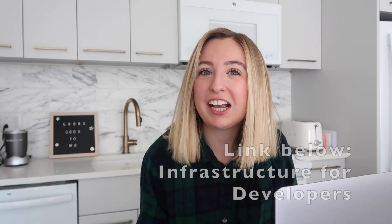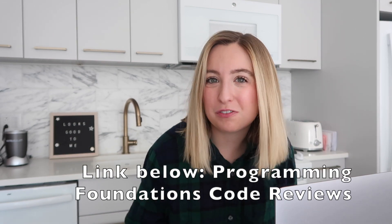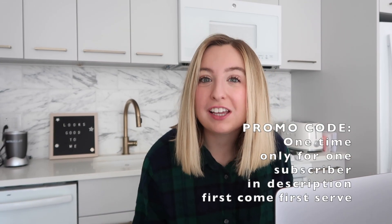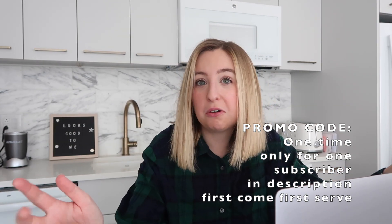If you also want to avoid code reviews just like me, check out my infrastructure course on LinkedIn Learning. If you have avoided code reviews in the past and want to become a part of them, check out the code reviews course also on LinkedIn Learning. Here's a promo code for three free months on LinkedIn Learning — whoever redeems it first, enjoy the free months, and let me know which courses you take. Alright, that's it for this video. If you liked it, give it a like, subscribe, and happy coding.